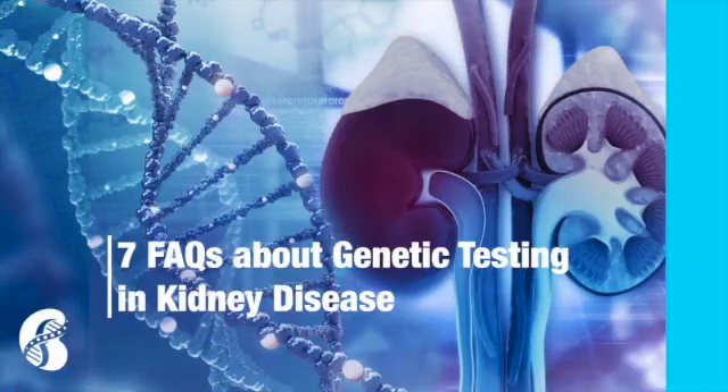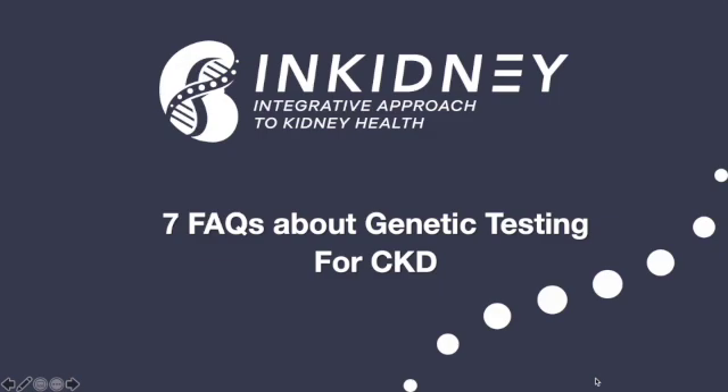Hey everyone, this is Dr. Rezaab with Integrative Kidney Institute, and today I'm going to be talking to you about seven frequently asked questions about genetic testing for chronic kidney disease. This is part of the series we've been doing for the past two months, and this series is sponsored by Natera.